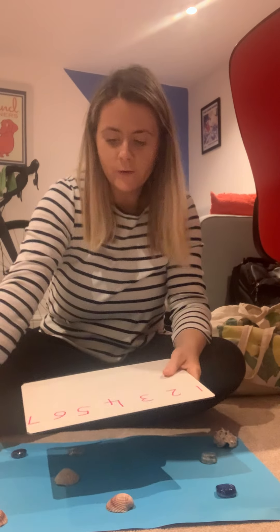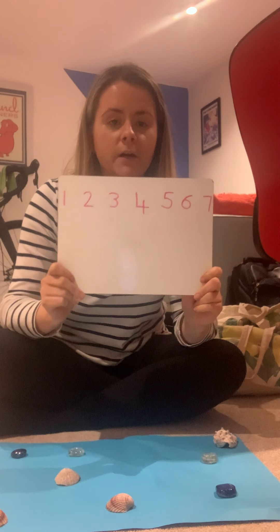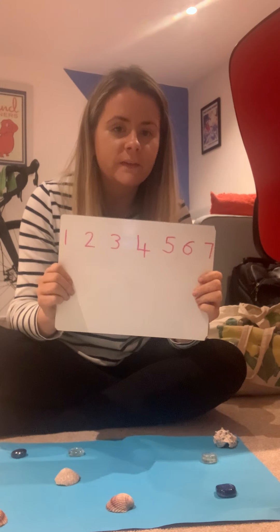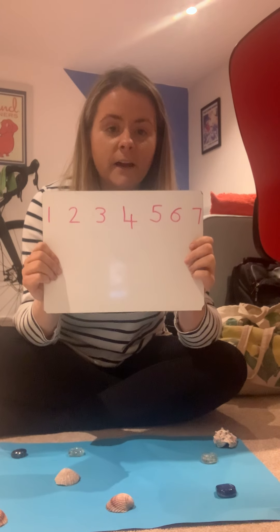Hello boys and girls, it's Miss Webb here. I'm going to help you get warmed up with your maths today. What you need: I would like you to make yourself a number line which goes all the way up to 7. You don't need to do it any higher than 7 because we're going to do some adding with some sea creatures that go up to 7.